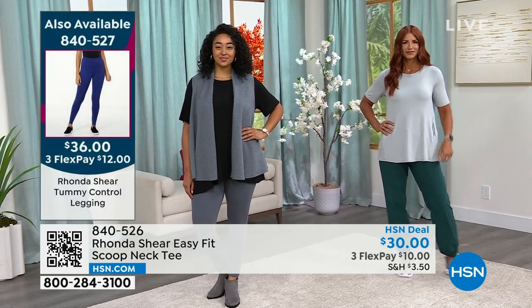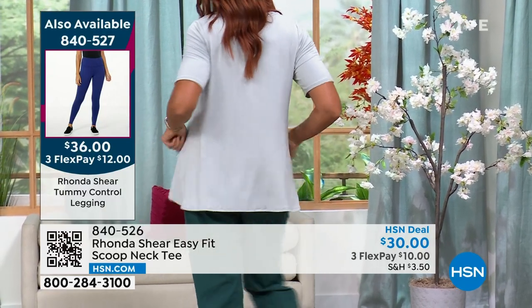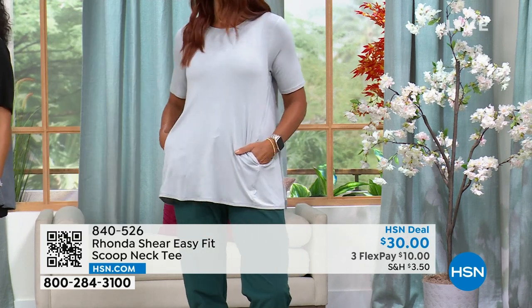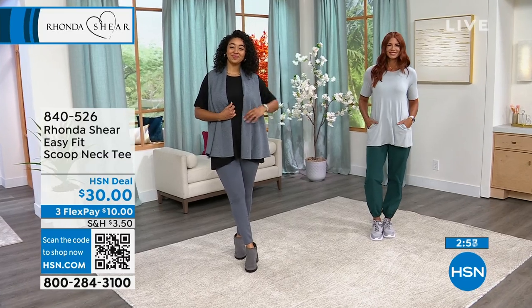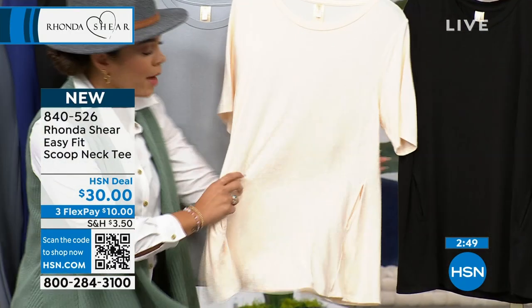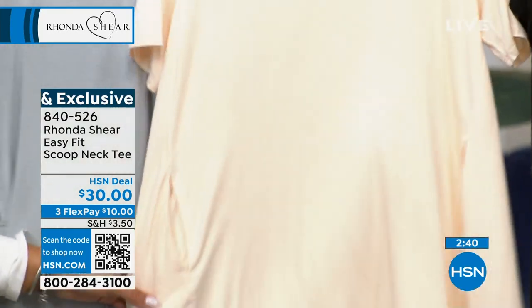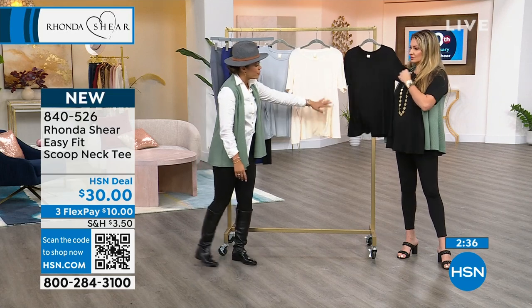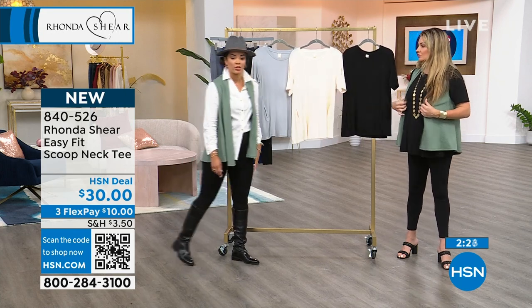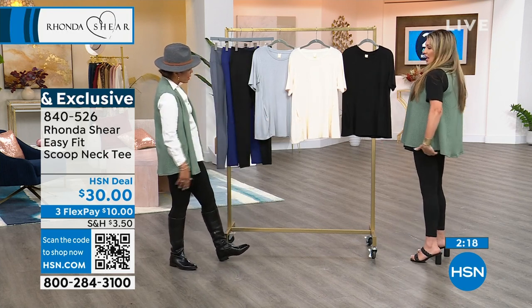Sonia is wearing it with a more casual sporty look. This is the top you just throw on. Rhonda wanted to give you something comfortable and cozy, but you can dress it up or dress it down. The sleeves go almost to your elbow, so it's good arm coverage, but not tight. It's like, and Sonia's wearing it with a casual sporty look. Rhonda added a wider flow so it has a little swing, plus the pockets. This is not just a t-shirt — it has those added details. Only about 600 in each color. Item number 840-526 at $10.